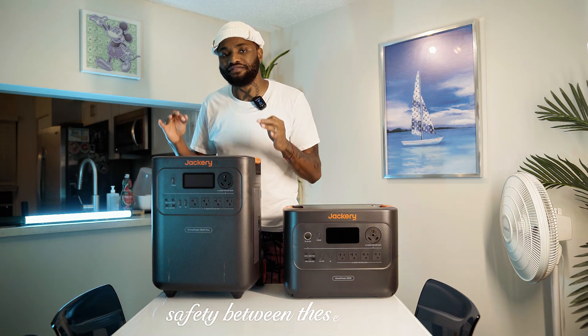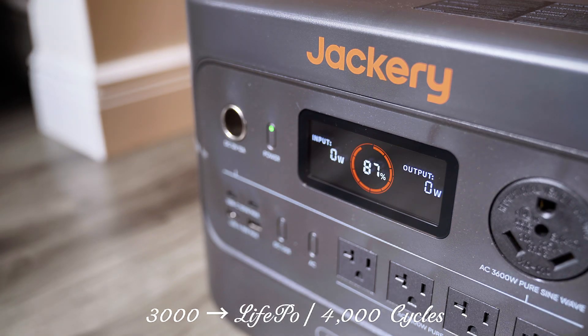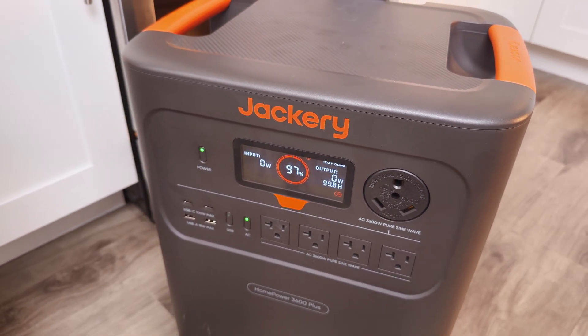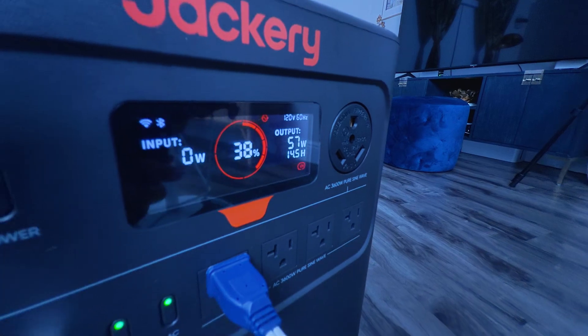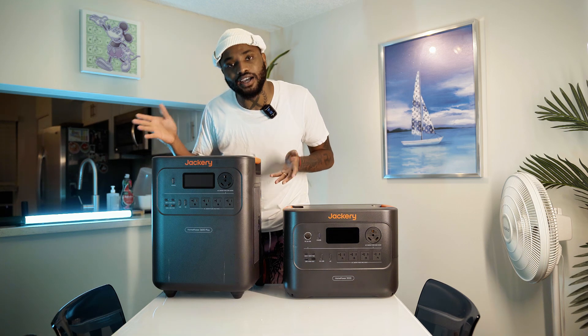Safety is another separator between these two. The Home Power 3000 is US-certified with durable LiFePO4 cells rated for 4,000 cycles. The Home Power 3600 Plus goes further — next-gen ceramic membrane battery cells rated for 6,000 cycles, surge protection up to 2,000 volts, and it's kitchen-safe with top fire ratings. If safety and longevity are your priority, the 3600 Plus edges out again.